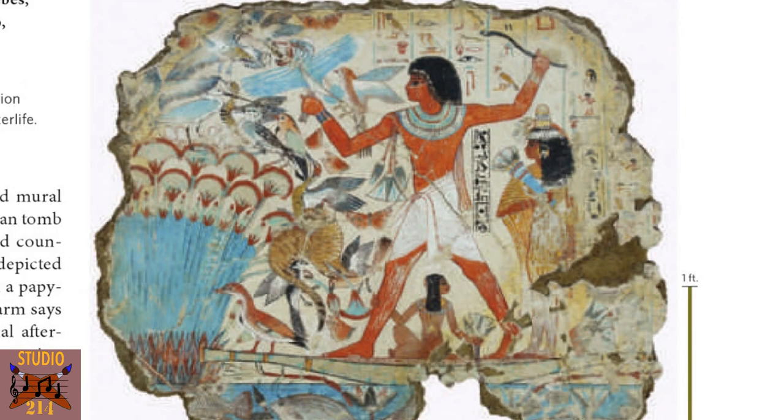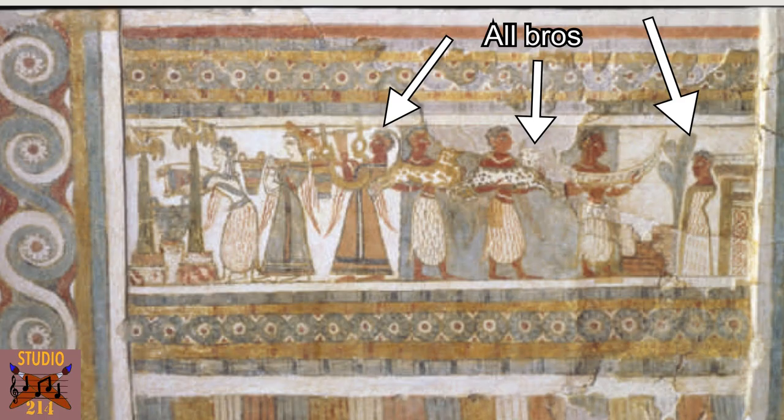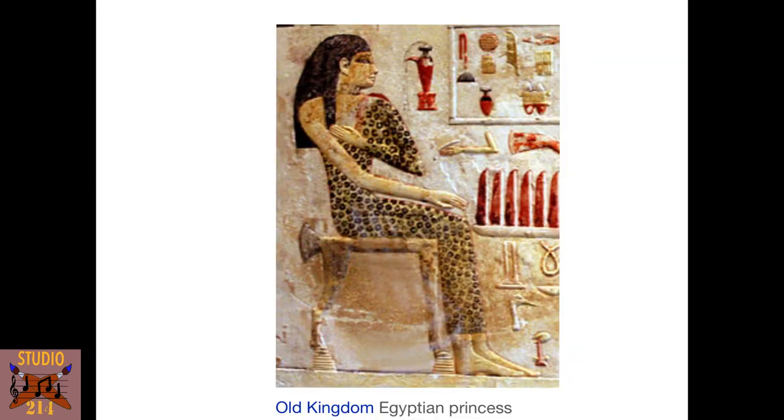Same here in this bird hunting glimpse of the afterlife — the male is an idealized form doing what he loves, and his wife and daughter, who is between his legs, are lighter complected. Here we see the same type of tradition in a Minoan artwork showing two women carrying jugs and a male harp player. Notice how the art is very similar to Egyptian — stylistically and in color theory, these are obviously influenced by Egyptian art. Here's an old kingdom princess — notice how pale she is?